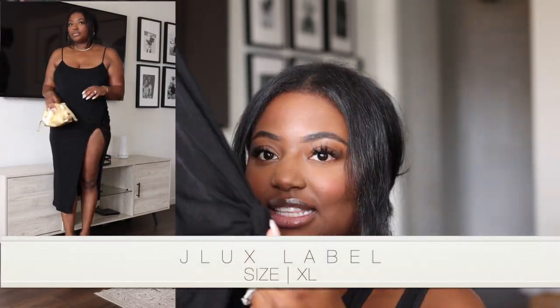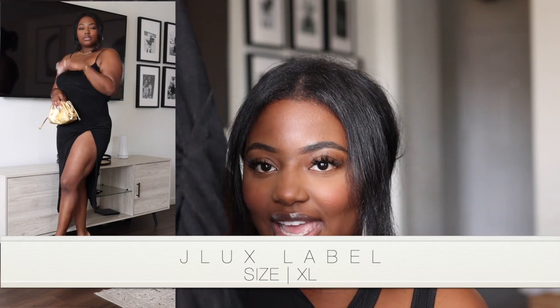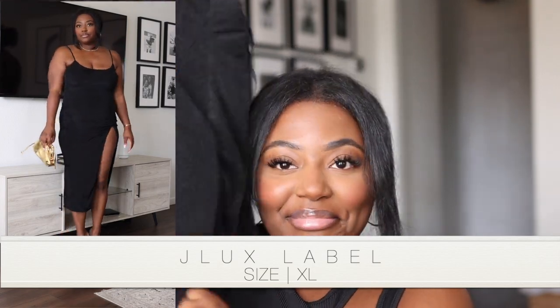This is also from JLux Label — it's a super cute black dress with a really interesting material. It has ruching on the leg and a split that is quite high, but I absolutely love this one.